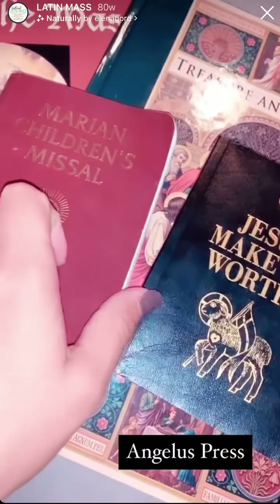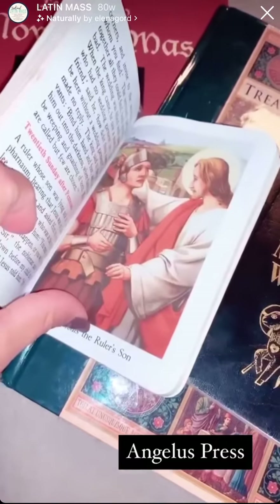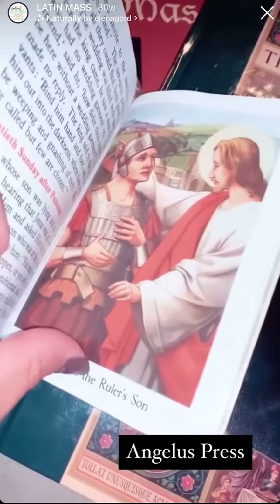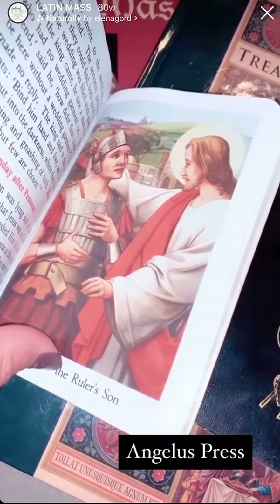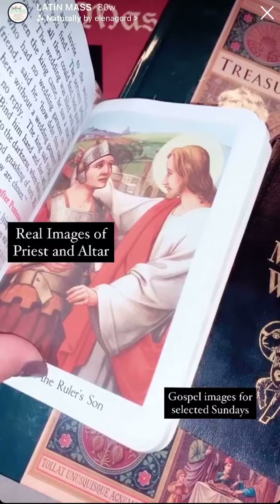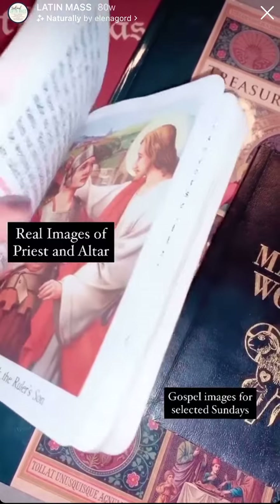The two missals are similar. This one here has Sunday Gospels in the back in abbreviated form, and it also has images for certain Gospels. My children love these images — they help draw them in further as the Gospel is being read, and it also helps refresh what they've already read or listened to prior to coming to Holy Mass.